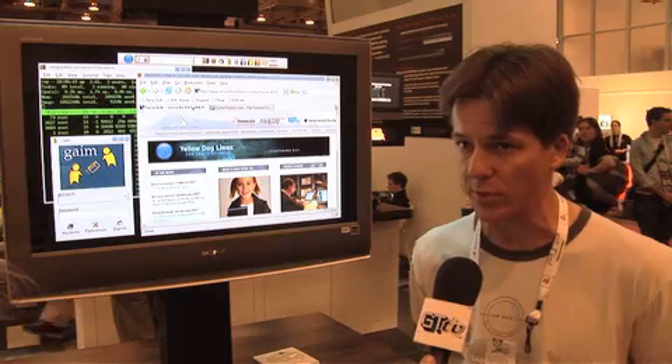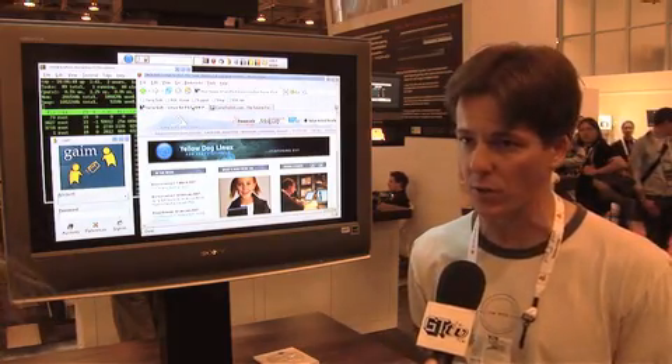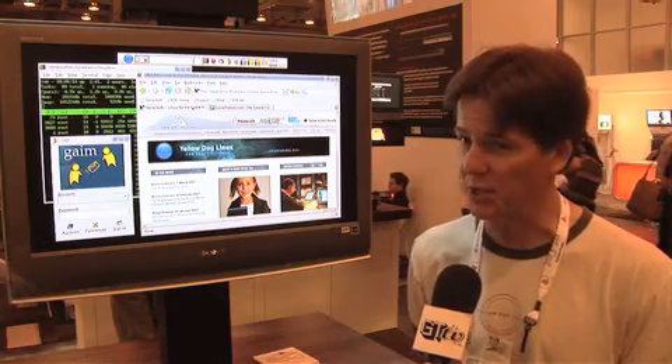We have over 2,000 applications that ship on our single install DVD. Everything from web browsers to OpenOffice, which is a Microsoft Office compatible suite, web browsers, email clients, games — pretty much everything you need.